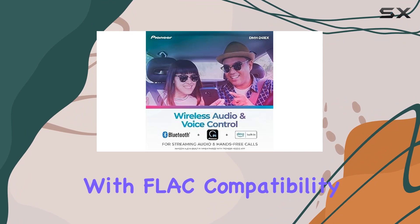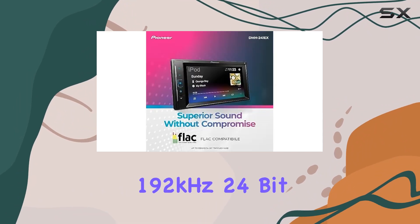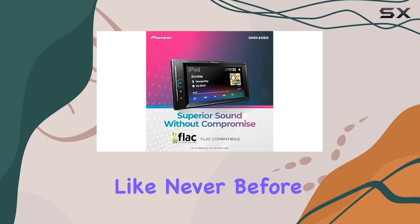Plus, with FLAC compatibility, you can enjoy high-res audio files up to 192kHz 24-bit through USB, bringing your music to life like never before.